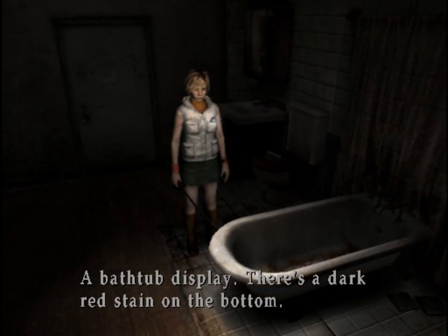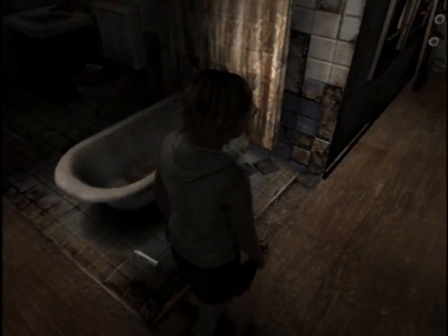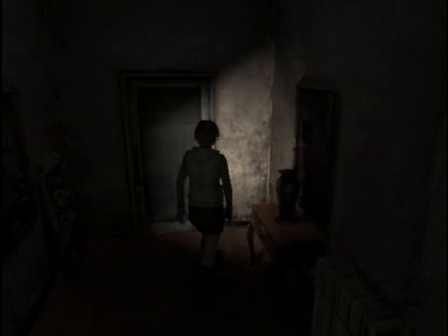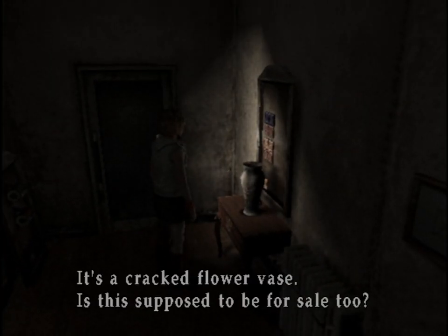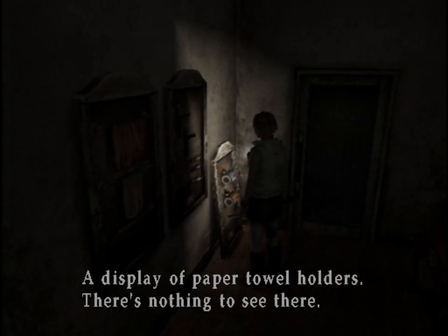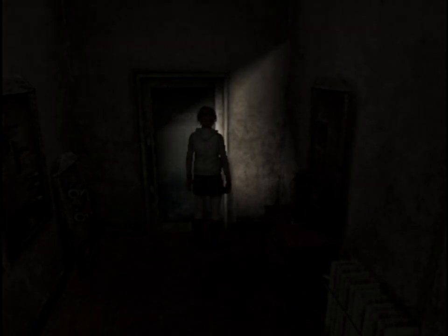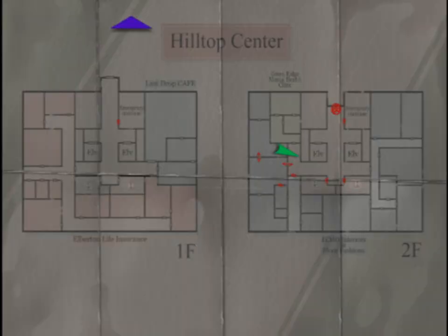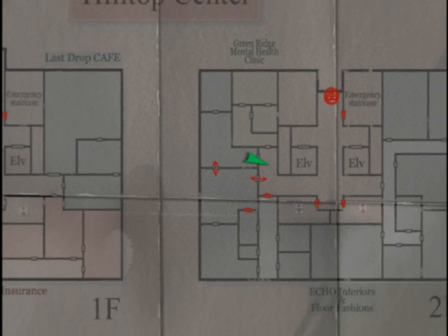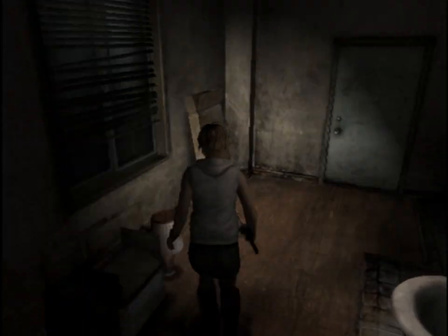Bathtub display. There's a dark red stain on the bottom. It's a cracked flower vase — is this supposed to be for sale too? Display of paper towel holders, nothing to see there. Unlocked — okay, that'll just take me back out to the hallway. Don't need to go there right now.